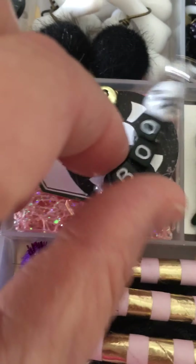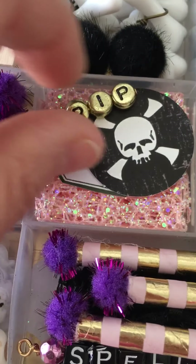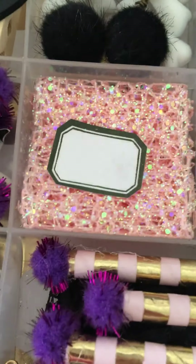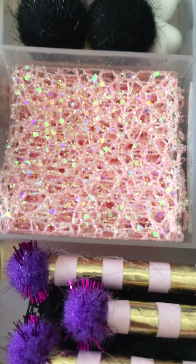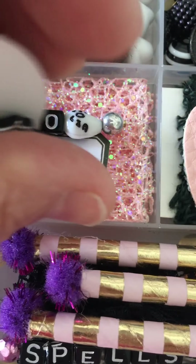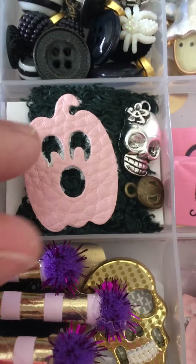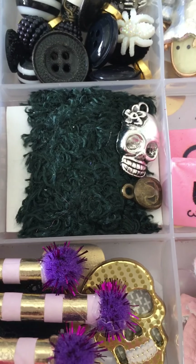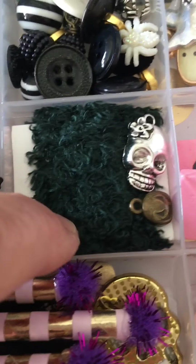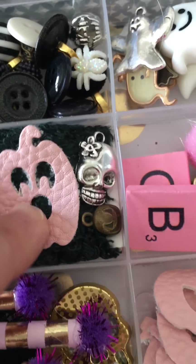This one says 'Boo' and has a ghost on it — I thought that was cute. And 'rest in peace.' This ribbon here I thought was really cute; putting some spiders on there would be cool, I'll do that later. And here is another one — this is fuzzy ribbon.